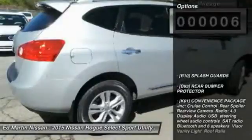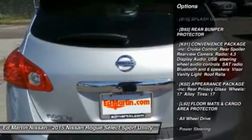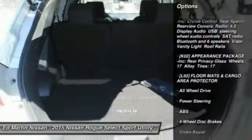Here are some of this vehicle's great options: anti-lock braking system, traction control, stability control, all-wheel drive, air conditioning.